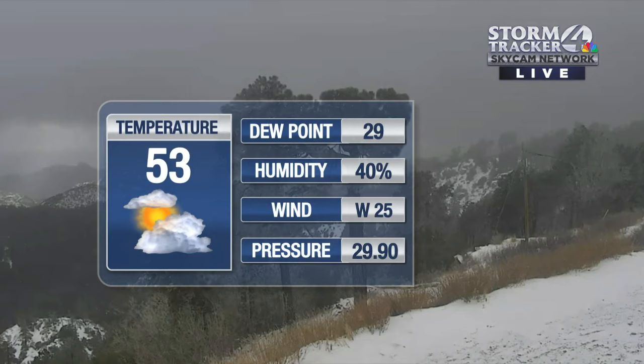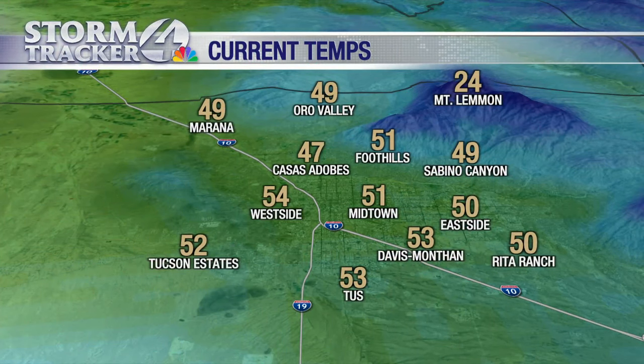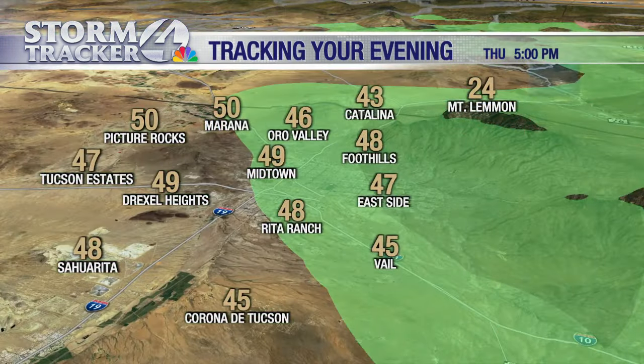53 degrees last check at the airport, dew point at 29, and look at those winds still howling at 25 miles per hour. We have 47 in Casas Adobas, 49 in Marana. We're tracking temperatures — look at that, 39 in Oracle. We've got mid-30s in Tombstone. Would not be surprised if you are seeing a couple of those snowflakes coming down.